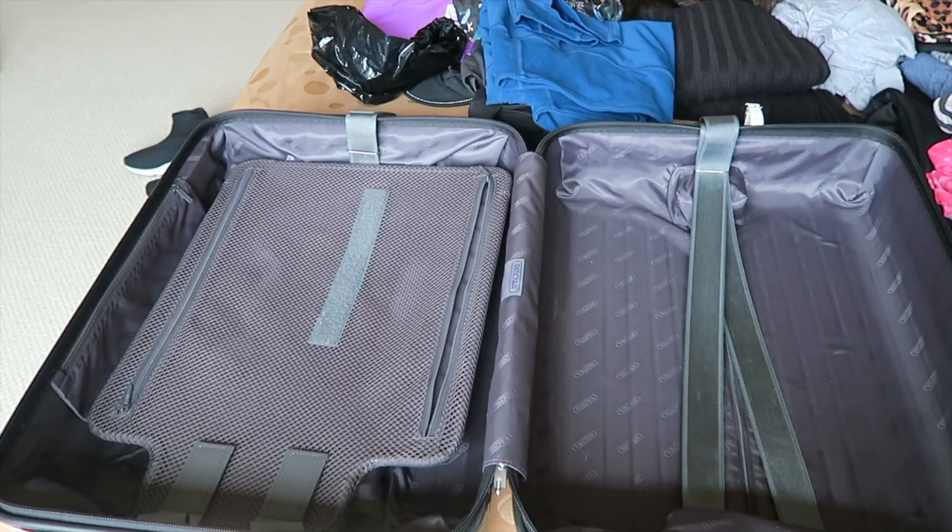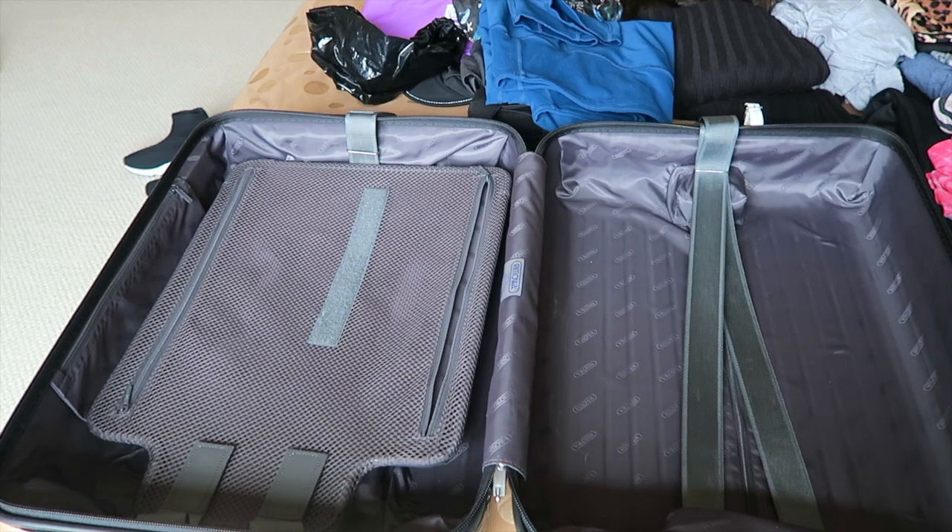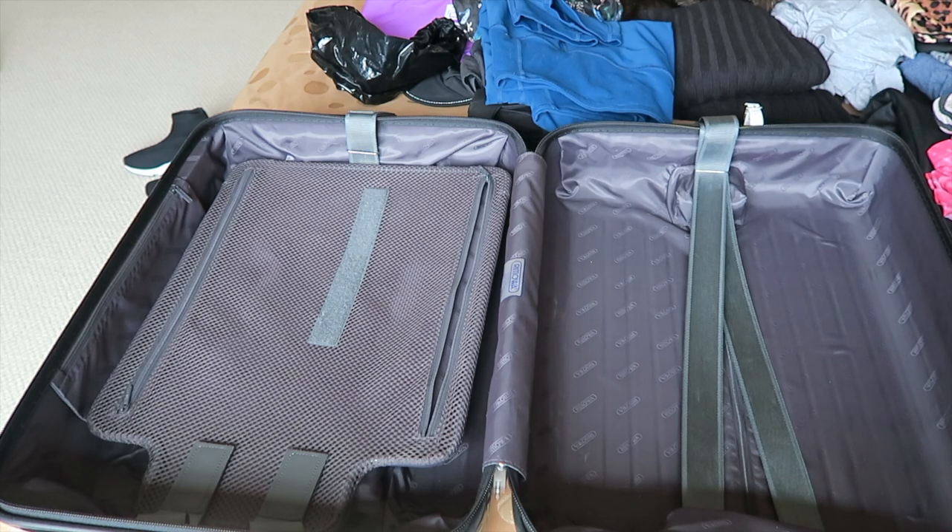We are going for three nights and four days, so I have quite a bit packed. We'll be lounging around all day, might go on a hike — don't know yet if I'll be partaking in that. It's pretty much a couples trip where everyone is hanging out, enjoying each other's company, playing games, eating, cooking, and having fun — nothing too fancy.